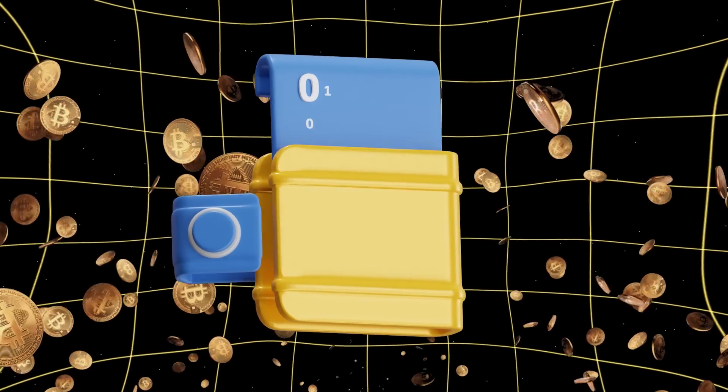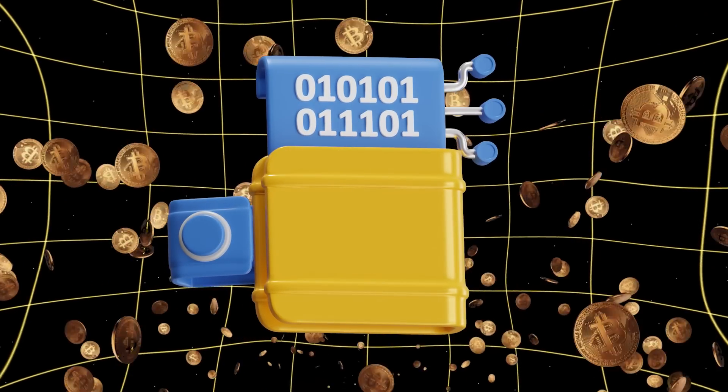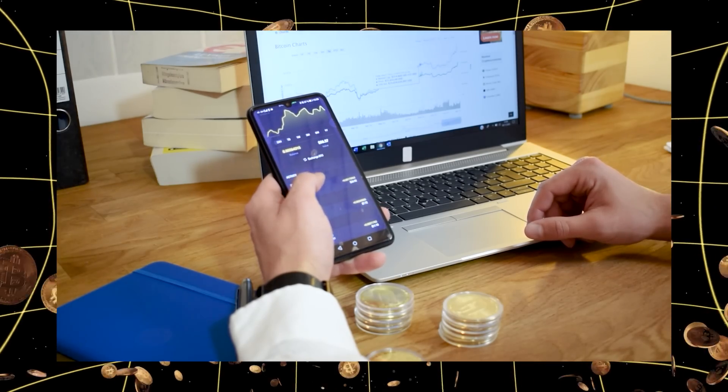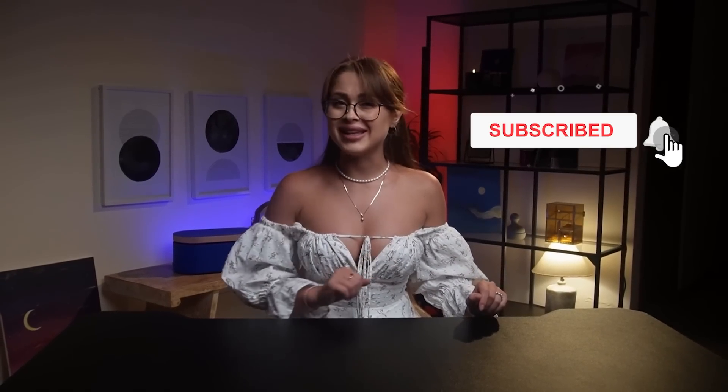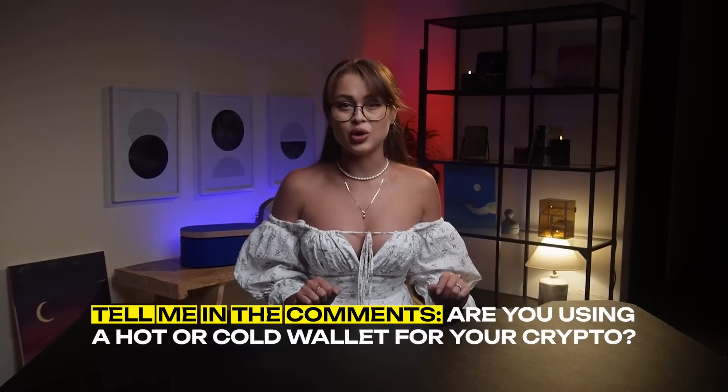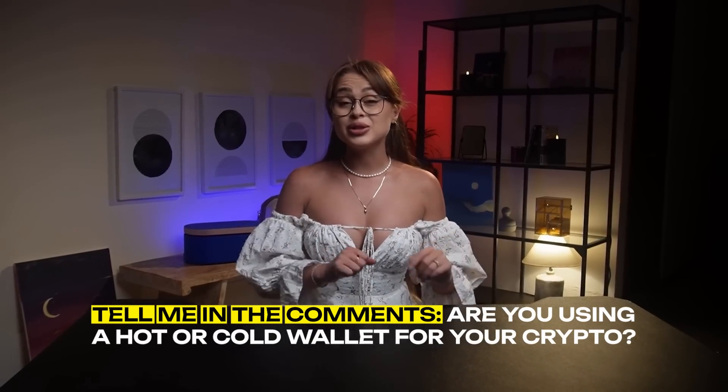It's all about who really controls your crypto. Hit subscribe and tap the notification bell to catch our next episode. Tell me in the comments — are you using a hot or cold wallet for your crypto?